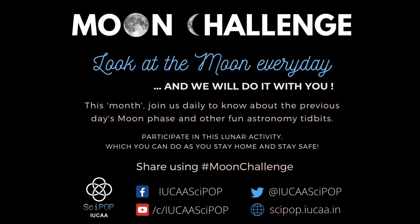Do share with us what you are doing in the moon challenge and be with us throughout the period. I'll see you in the next episode.